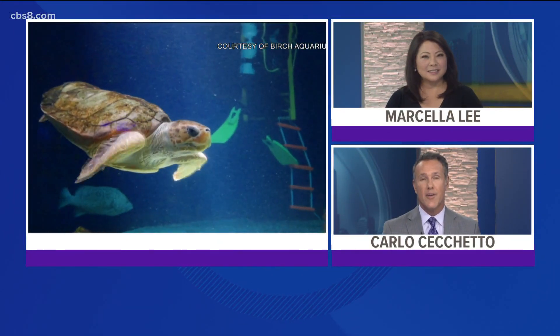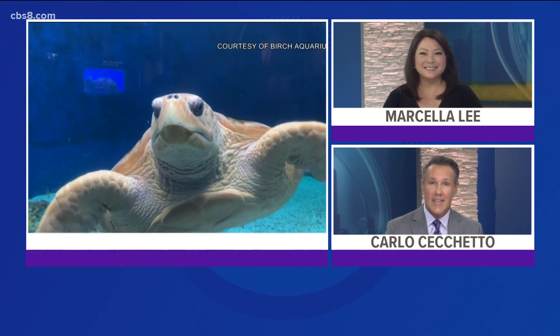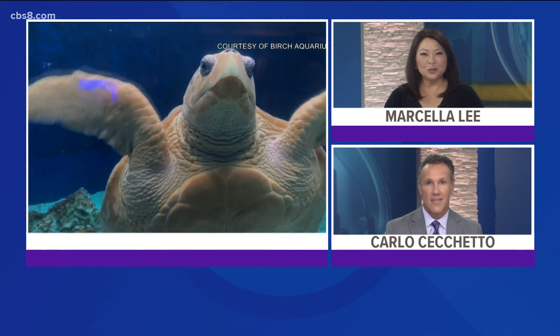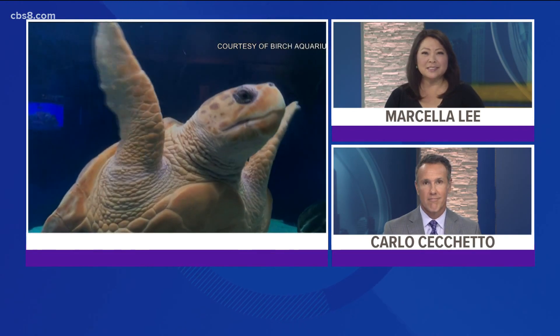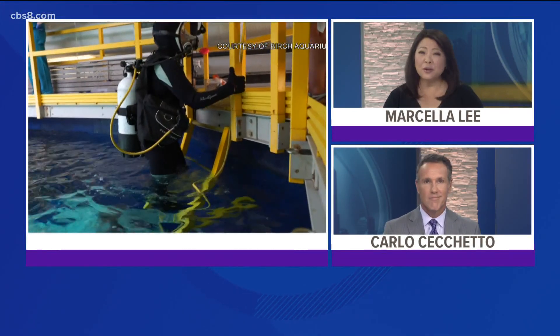A turtle with a 3D-printed shell lives at the Birch Aquarium, and a new 3D scanner is giving insight into how she's growing into that shell. News 8's Nettie Iranpour shows us how this unique turtle is staying alive thanks to groundbreaking technology and some caring experts.